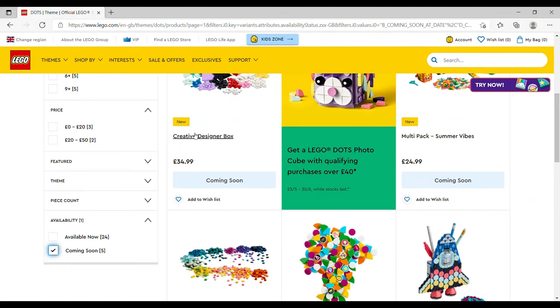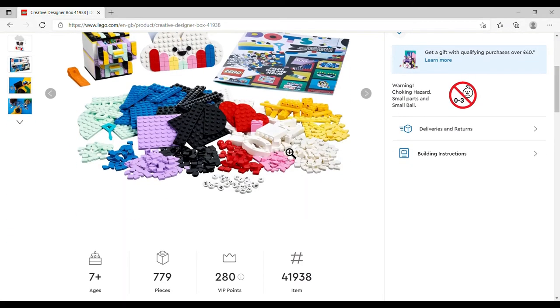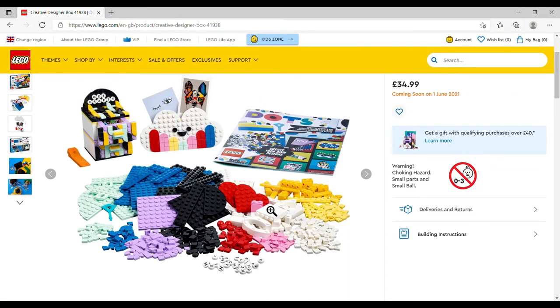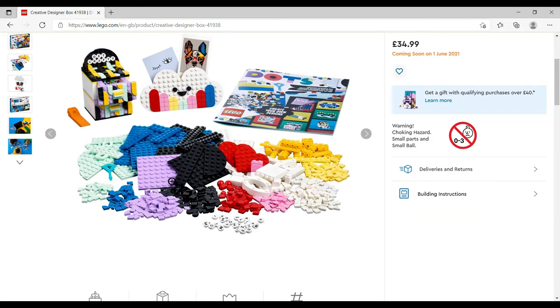Starting with the Creative Designer Box, £34.99, set number 41938, 779 pieces. You get letter pieces, loads and loads of dots, a few plates — I like how they've used heart plates to make a little cloud for a note holder. If you're into DOTS this is a good buy; it would also go really well alongside LEGO Classic boxes because you get shaped tiles and the tile pieces with studs on the front that you attach dots to.